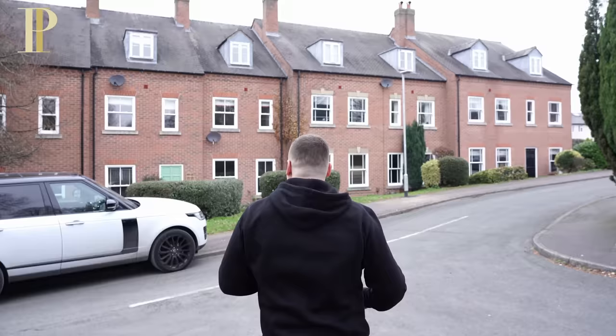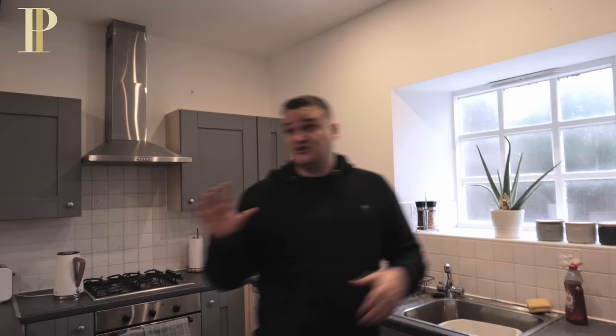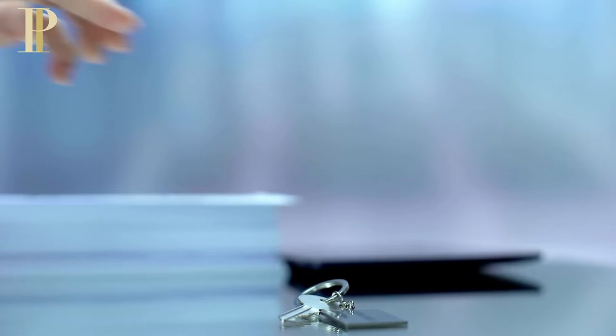This is a house we just bought — I bought this myself along with my brother. I could rent this out the traditional way on an AST contract — an assured shorthold tenancy. Normally your tenants are going to stay for a minimum of six to twelve months. The tenants pay the council tax, get a removal van, have a deposit, and you're in a long contract. I'd only rent this out for £800 a month.